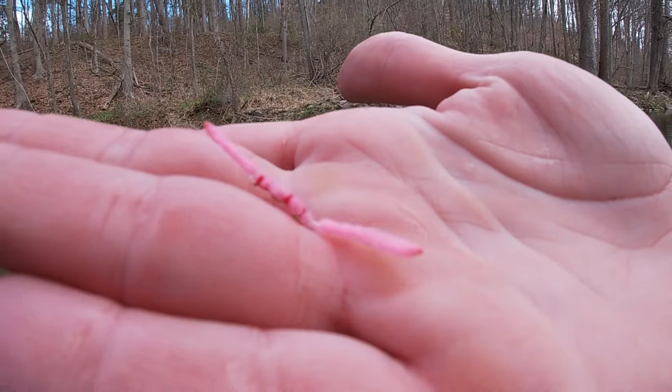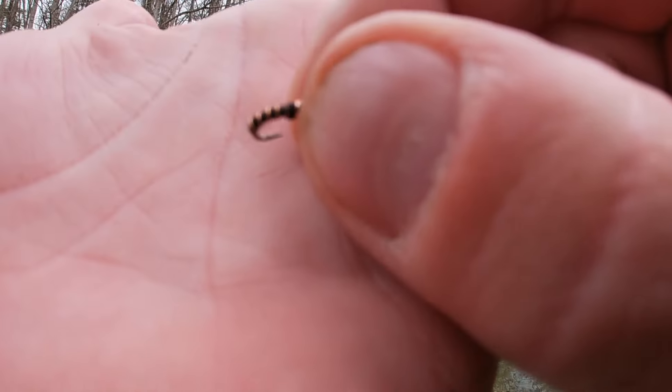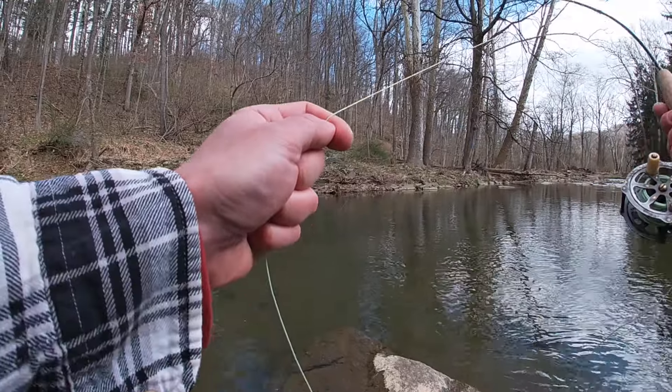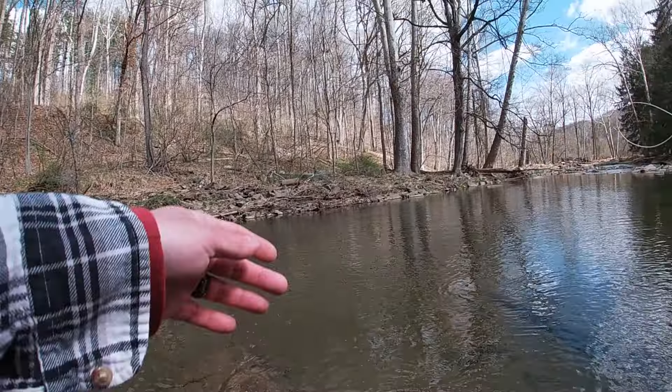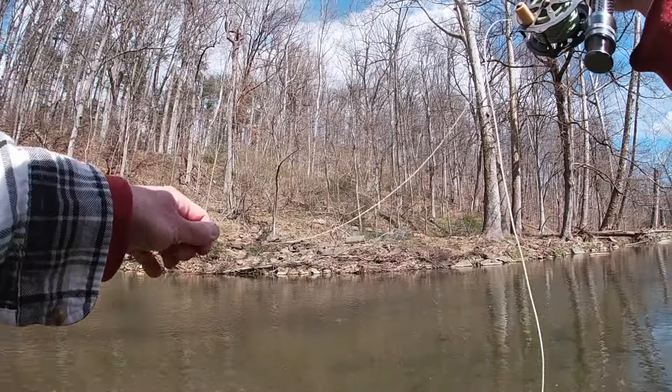Rainbow warrior, hand-tied nymph, San Juan, hand-tied purple rain, another hand-tied nymph, little zebra midge — I don't know what you guys would call that last one. Got this one — there we go, called it! There he is. Watch that dude take it. There he is.